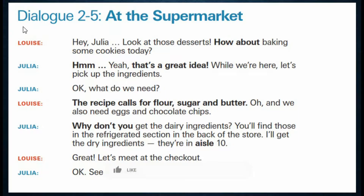Hello everyone, this is Vitaly. Dialogue 2-5: at the supermarket.